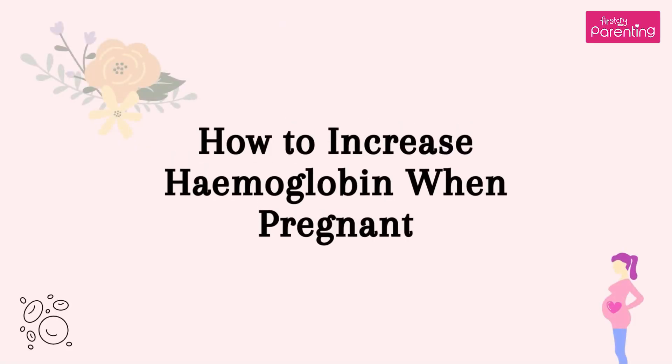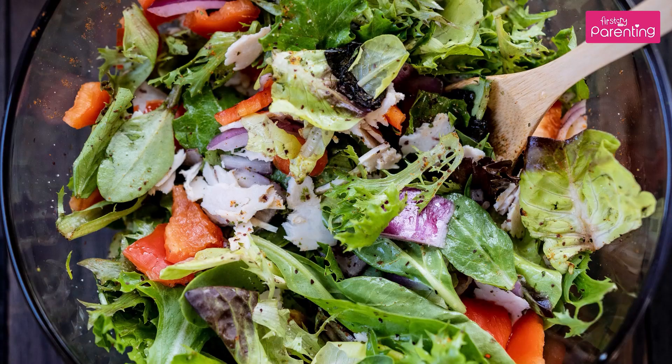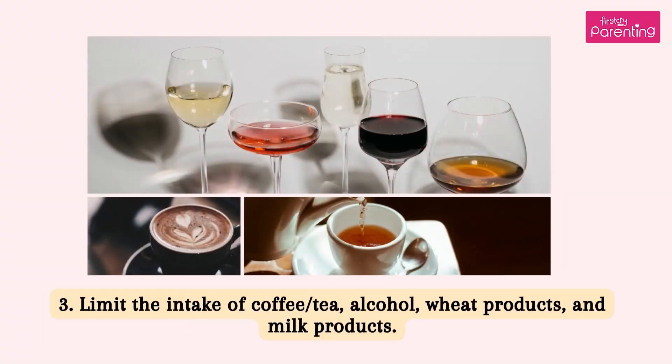How to increase hemoglobin when pregnant. 1. Include the intake of leafy vegetables and fruits rich in iron in your everyday diet. 2. Food rich in vitamin C must be included in your diet as it helps the body absorb iron. 3. Limit the intake of coffee or tea, alcohol, wheat products, and milk products.